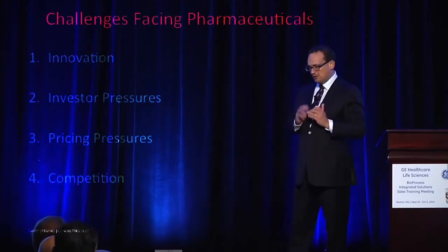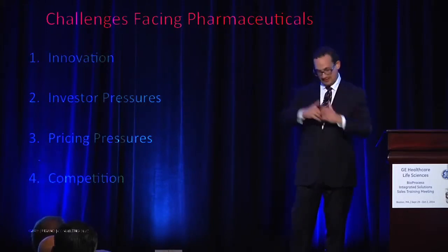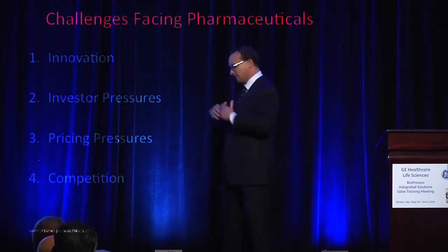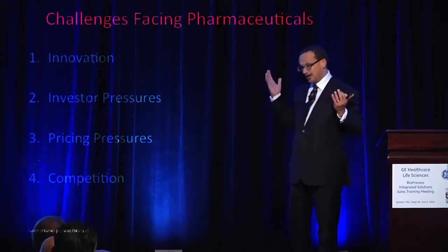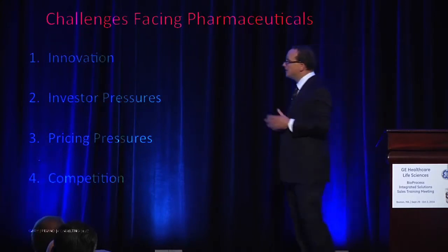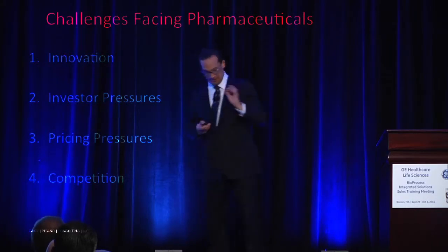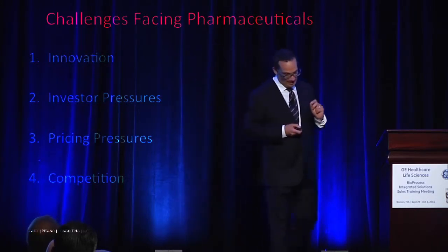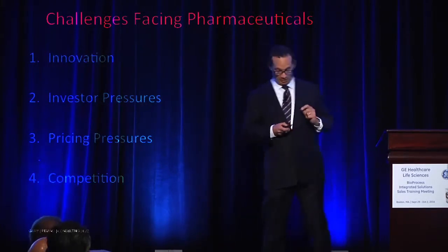So I think there are four things that are going on. I put these as challenges — some of these are obviously opportunities — but four key features of the pharmaceutical landscape. I'll use the term pharmaceutical broadly because I think today the difference between biotech and pharmaceuticals is gone. It's all pharmaceuticals. Companies are less hung up on the modality. Obviously biologics are becoming an incredibly important part of pharmaceutical technology. But there's innovation, investor pressures, pricing pressures, and competition. Let's talk about each of these and then reflect on what that might mean for the strategic operating challenges facing your client base.